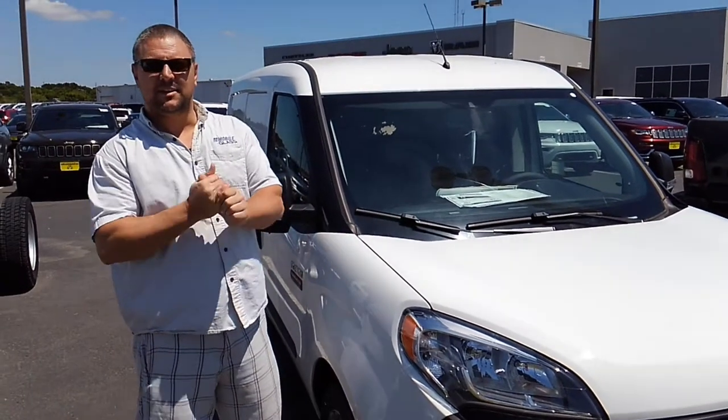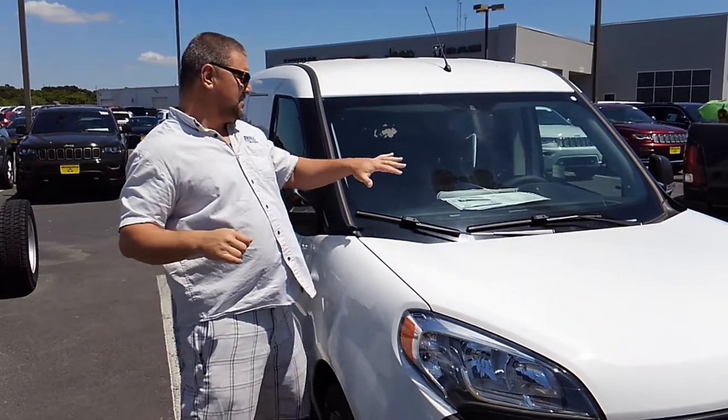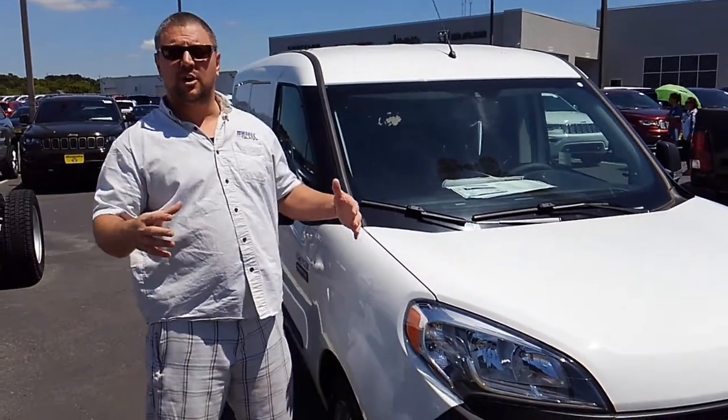Hey guys, Norm here with Boba Glass. Today we're talking about the 2017 Ram ProMaster City. This particular one is the Tradesman — the cargo van.